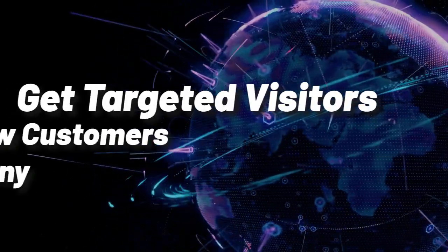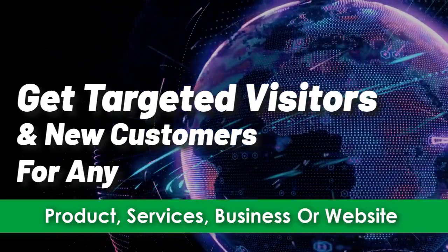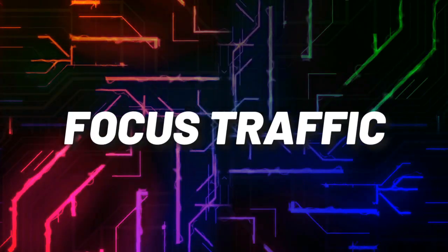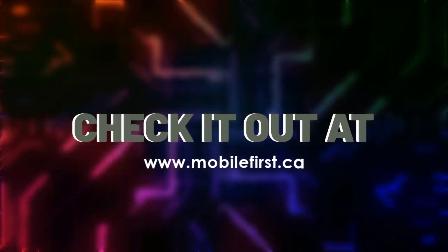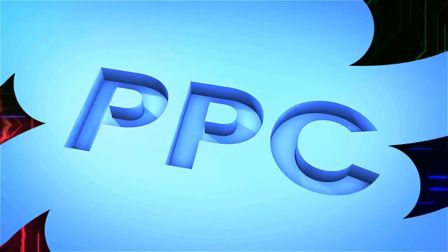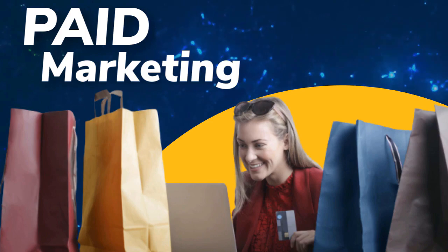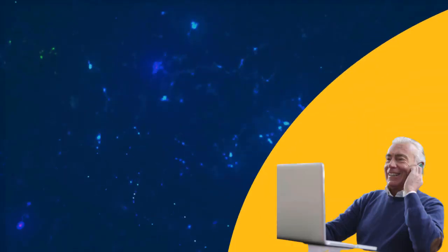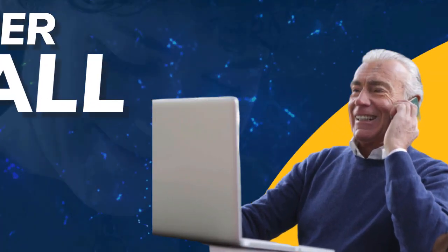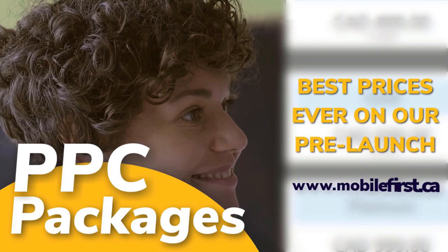Get targeted visitors and new customers for any product, service, business, or website. Focus traffic — leveling the playing field in online exposure. Check it out at mobilefirst.ca. PPC: pay-per-click, paid marketing, remarketing, retargeting, pay-per-call. PPC packages — best prices ever on our prelaunch — check it out at mobilefirst.ca.